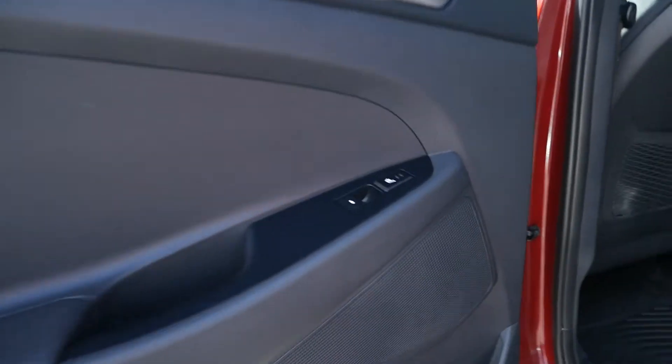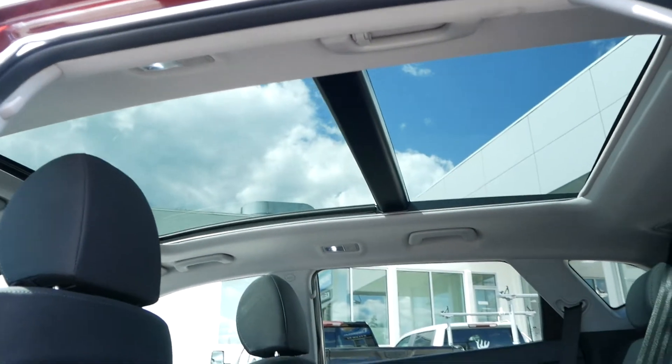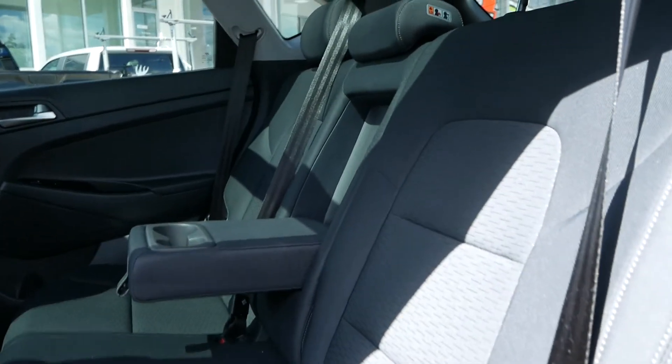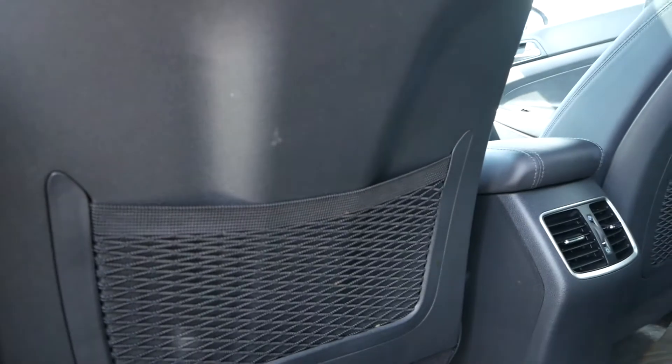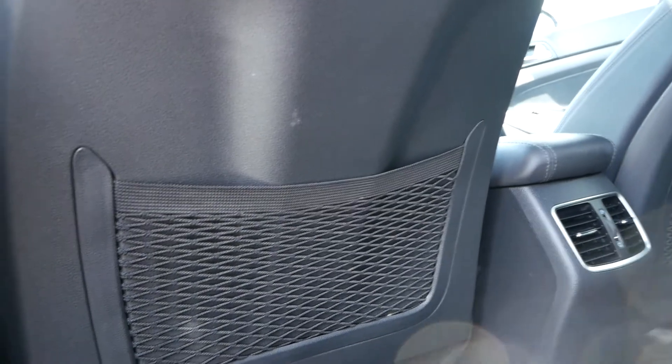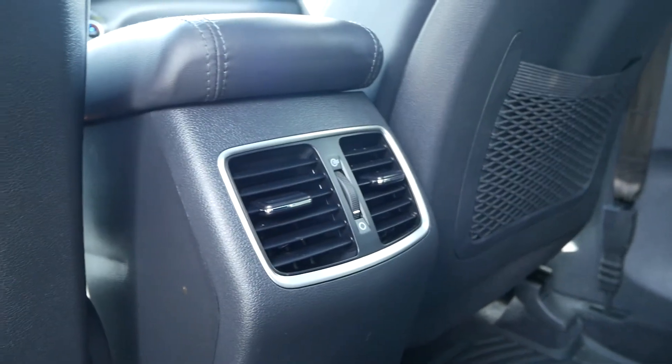Now for the back seats, you have heated rear seats and a fantastic view of the sun and moon roof. There are 60-40 split folding rear seats with a flip down cup holder in the center seat. In the rear of the driver and passenger front seats is a cargo net, as well as ventilation in the center console.